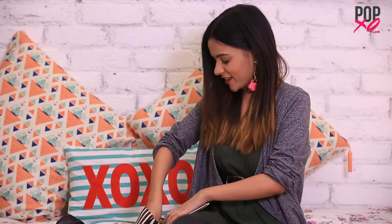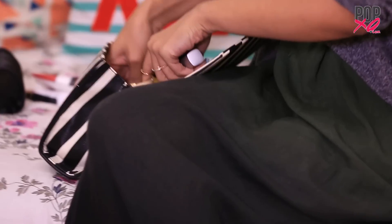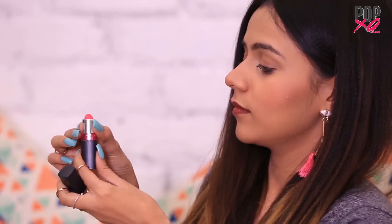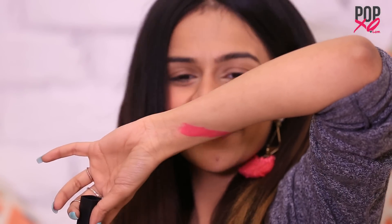I am the biggest lipstick addict and I literally have at least five to six in my vanity right now. So let me take out all of them. First, I have the Maybelline Colorshore Creamy Matte Lip Colour in the shade Flaming Fuchsia. Let me swatch it for you guys. This is how it looks — it's a very cool-toned pink. You guys see me wearing it often in a lot of videos.